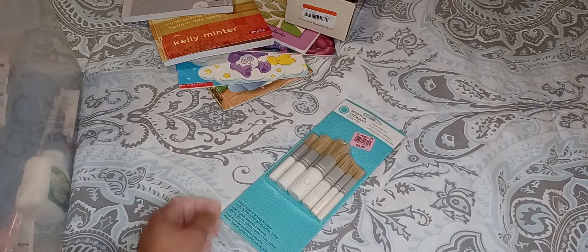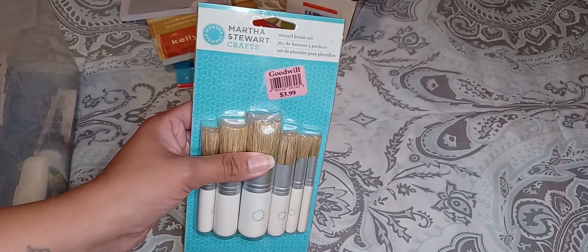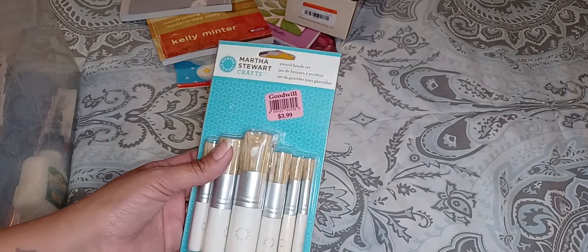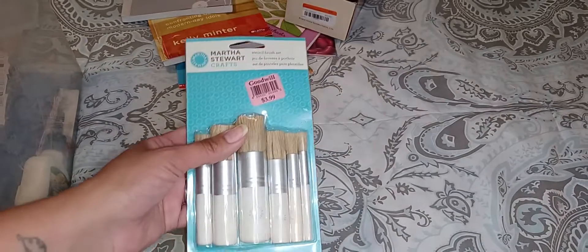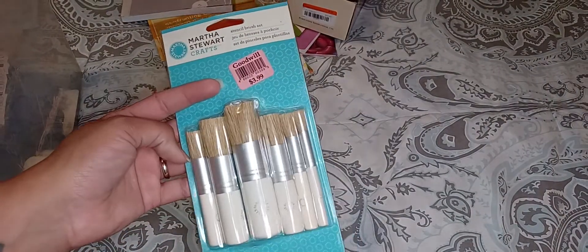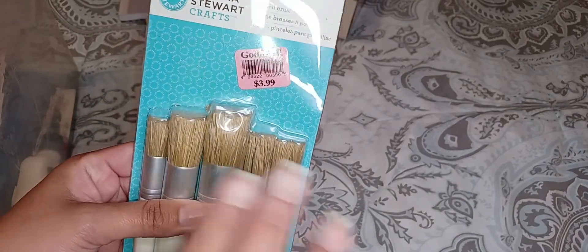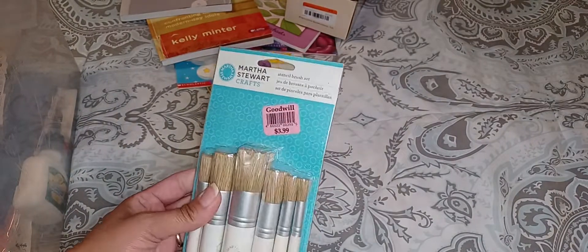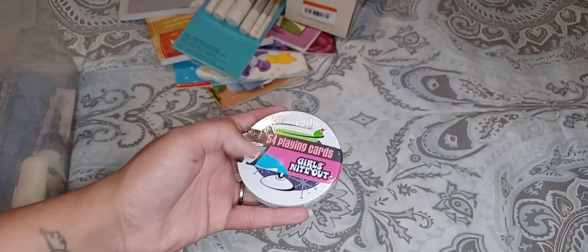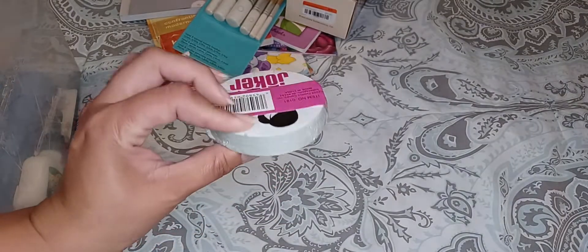Another thing I got at the outlet was this — they get stuff from the regular Goodwill, and I guess if it doesn't sell there, they take it to the Goodwill outlet where everything is by weight. I think I paid $12 for everything I got there. These are just stencil brushes, but they're good for other things too — brand new pack. I also got these cool little girls' night out playing cards. I thought these would be cool to put into some journals.